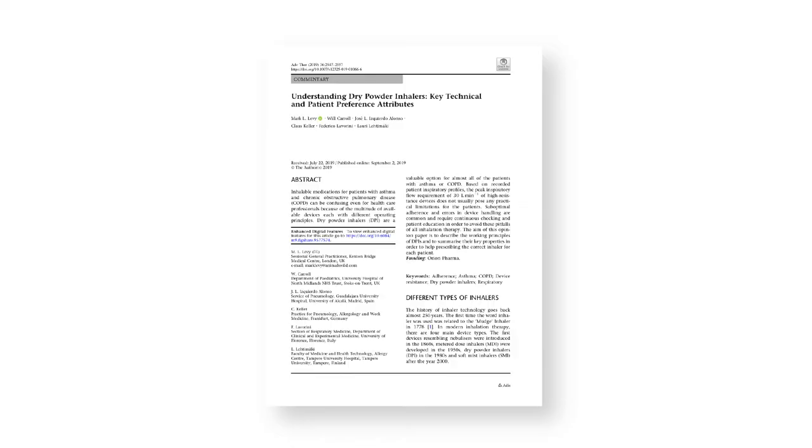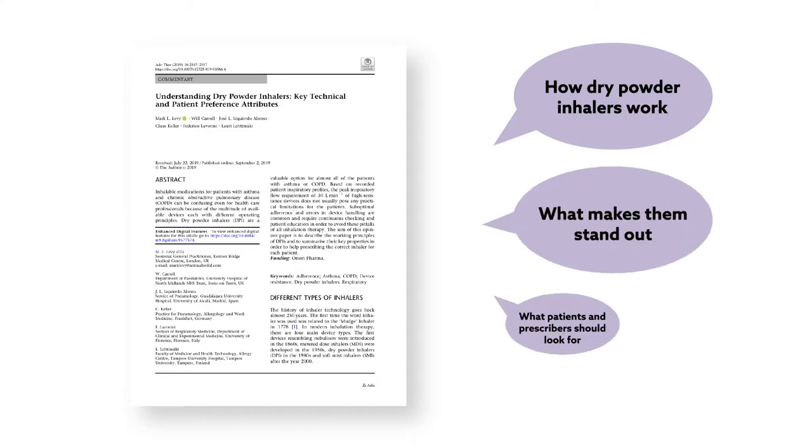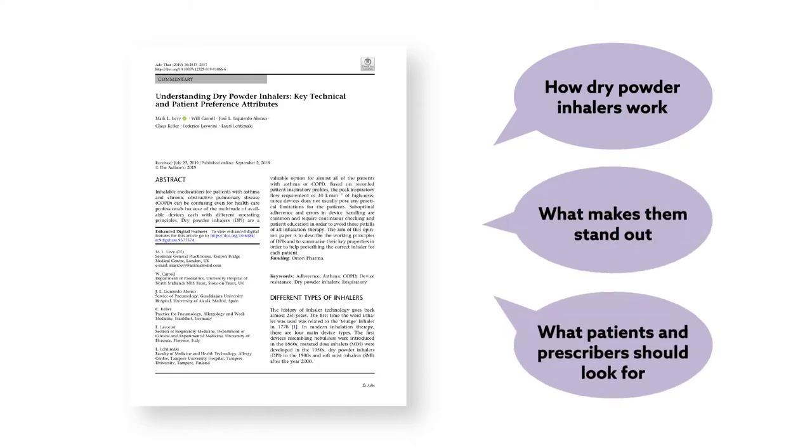In an article recently published in the journal Advances in Therapy, researchers discuss how dry powder inhalers work, what makes them stand out, and what patients and prescribers should look for in a device.